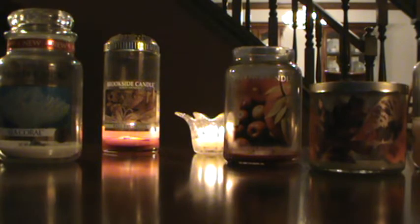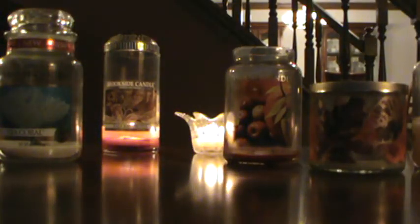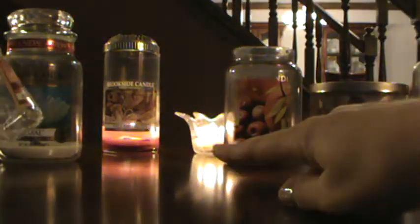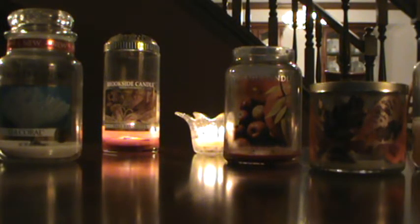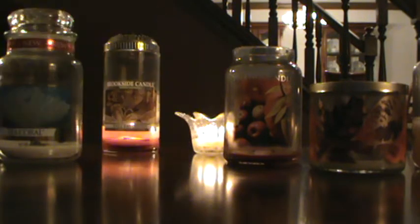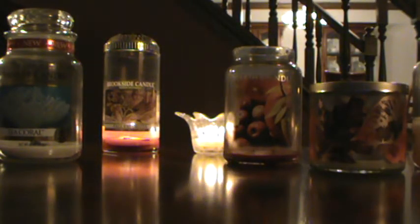Now for some smaller votives and tarts. First is Amber Glow — a pretty label. There's not a whole lot to say about it, which is pretty common for votives. I enjoy burning votives for the ambiance, and if I happen to smell it, that's great. Next is Blue Summer Sky — more of a summery or springy fragrance. It was a beautiful blue color and it was nice.